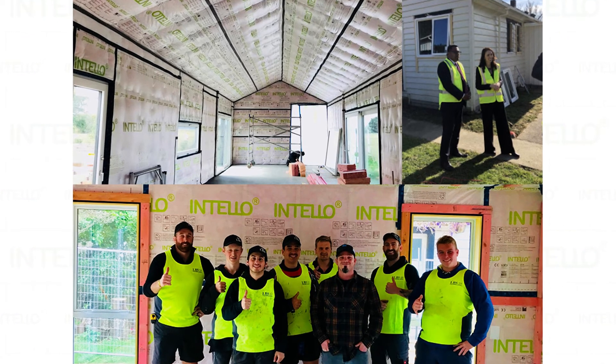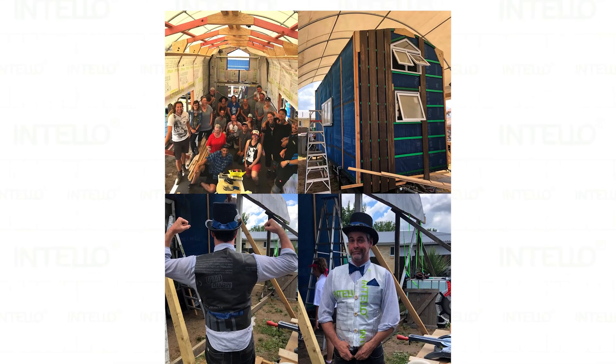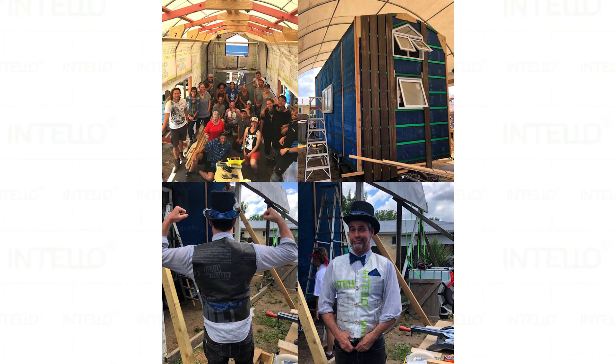This includes the Kainga Ora Retrofit Program, which is being rolled out nationwide and starting to improve much of the social housing stock in New Zealand. Even the tiny house community is embracing Intello. The link for the ProClimber website is in the description, so jump on there and discover more about Intello, ProClimber and our huge product and service offering across New Zealand.